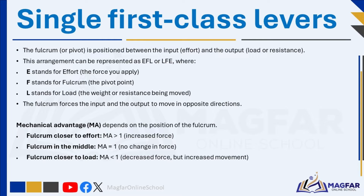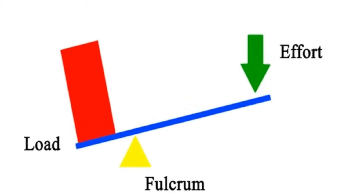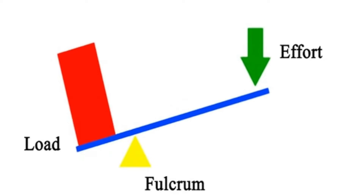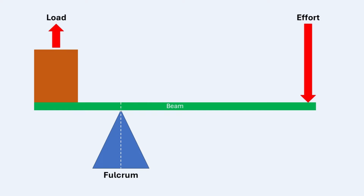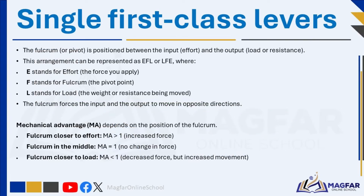In a first-class lever, the pivot forces the input and the output to move in opposite directions. When you push down on one side — the effort — the other side moves up, which is the load. Mechanical advantage, MA, depends on the position of the fulcrum. The effort arm is the distance from the fulcrum to where the effort is applied, and the load arm is the distance from the fulcrum to the load. The further you apply force from the fulcrum, the easier it is to lift up an object.